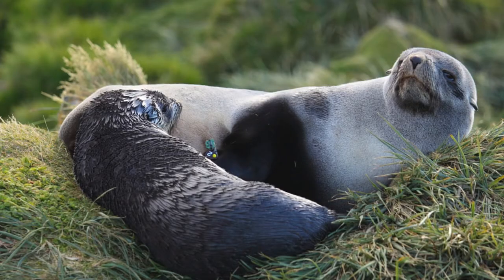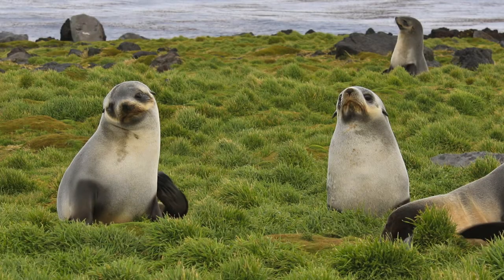Antarctic fur seals are actually one of the most numerous seal species in the Southern Ocean. There's 3 to 4 million of them and their numbers are actually increasing, because they were harvested in the past for their furs and now that we've stopped doing that, their numbers are actually recovering and recovering quite quickly.